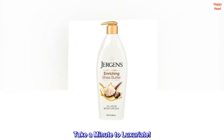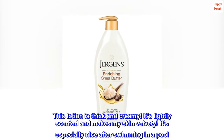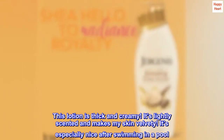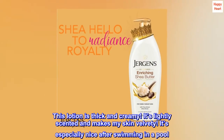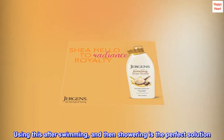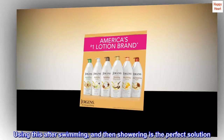Take a minute to luxuriate. This lotion is thick and creamy. It's slightly scented and makes my skin velvety. It's especially nice after swimming in a pool. The chlorine dries my skin completely out. Using this after swimming and then showering is the perfect solution.